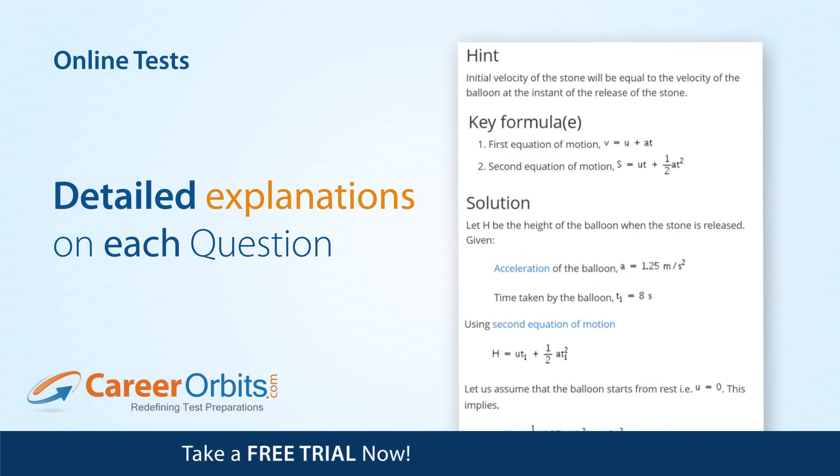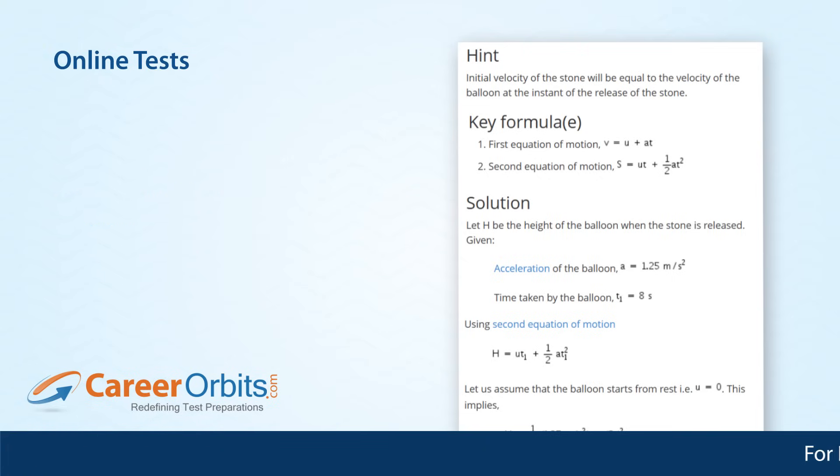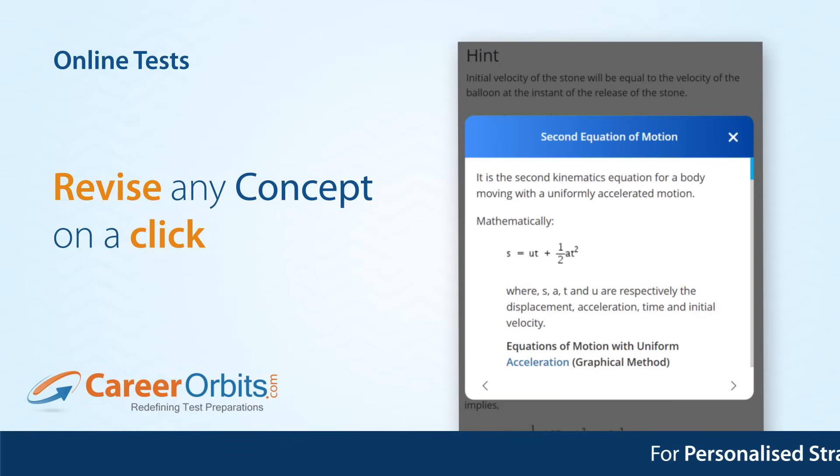Check out detailed explanations on each question where you went wrong. You can clear doubts so quickly. And of course, revise any concept with just a click. You do not need to revisit books.